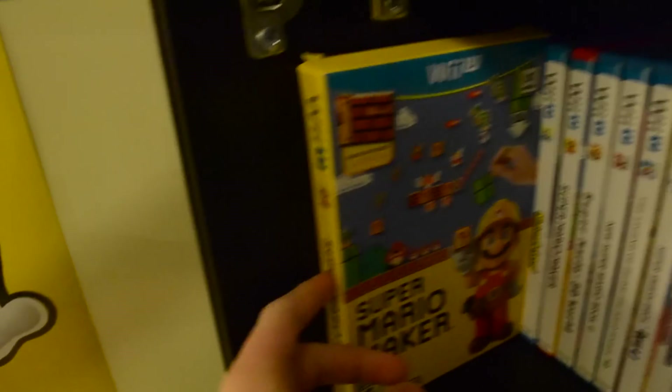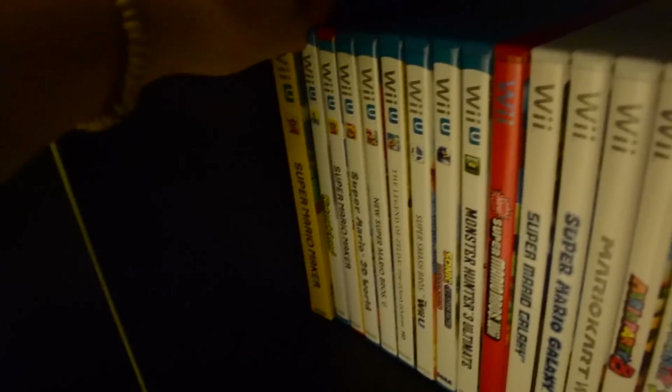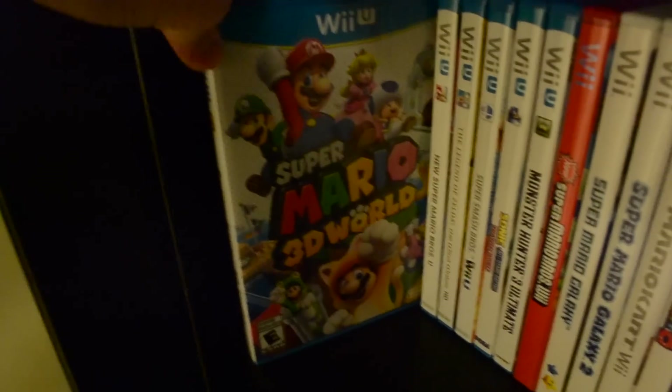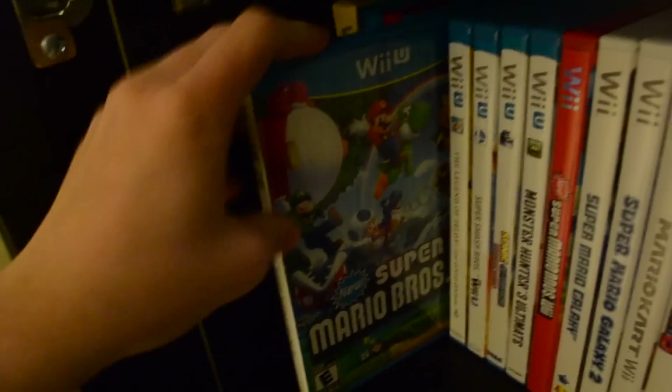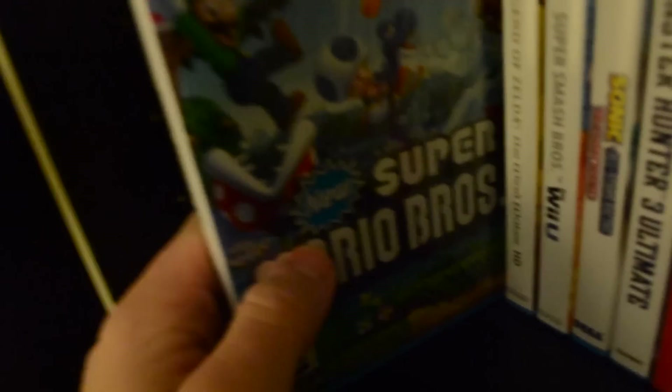Starting with the Wii U: got Super Mario Maker — really cool, has the concept art in the box. Nintendo Land, the launch title. Super Mario Maker of course, the game itself. Super Mario 3D World — I really like this game honestly. It's really fun. I know a lot of people are so-so on it, but I think it's a great game. New Super Mario Bros. U — I'll be the first to say the last good New Super Mario Bros. game was this one. I'm not a big fan of the series — it just doesn't feel that new — but this one's good.